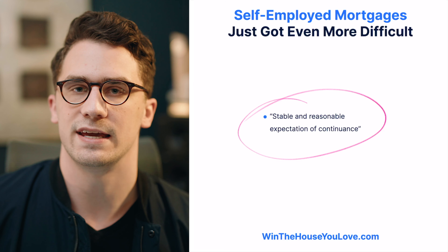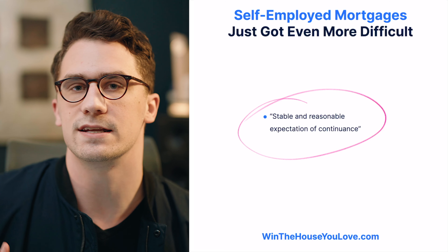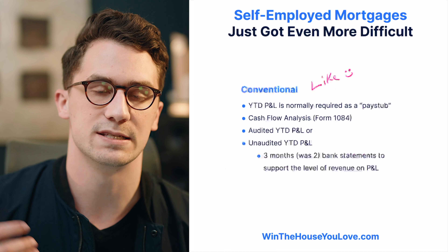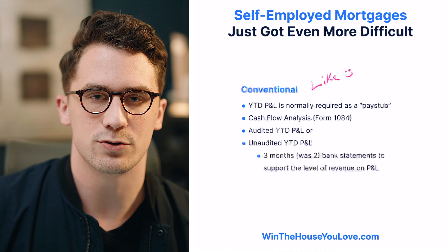Their main goal is to see: is your income stable? Have you been receiving it over the past two years? And do you anticipate receiving that in the future? Because COVID has caused so much uncertainty, especially with self-employed buyers, they're putting in these extra standards.